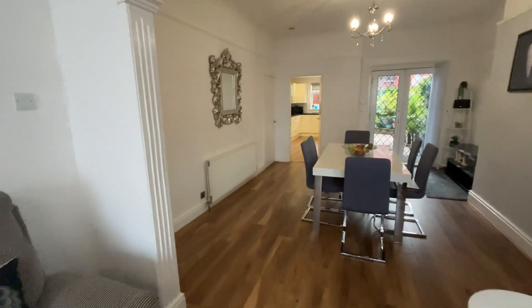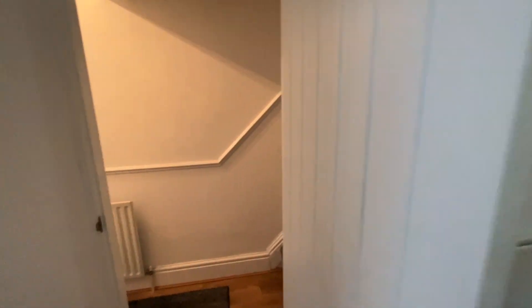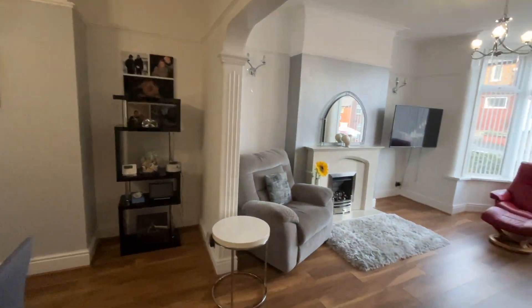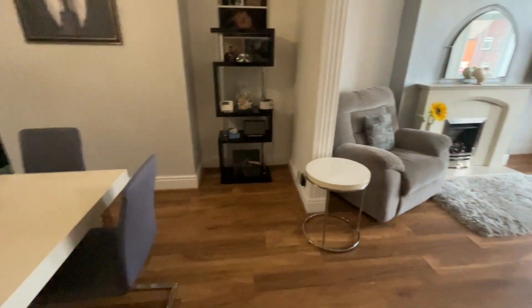We've got the wall lamps either side of the chimney breast. One of the things I will show you — the property was bought with another door here, so you could potentially knock through from here if you wanted two separate reception rooms, and of course block off the open plan. But that's entirely up to whoever buys the property.